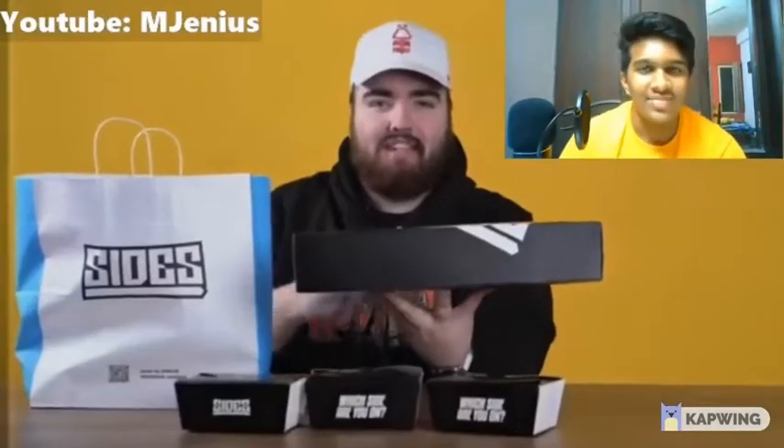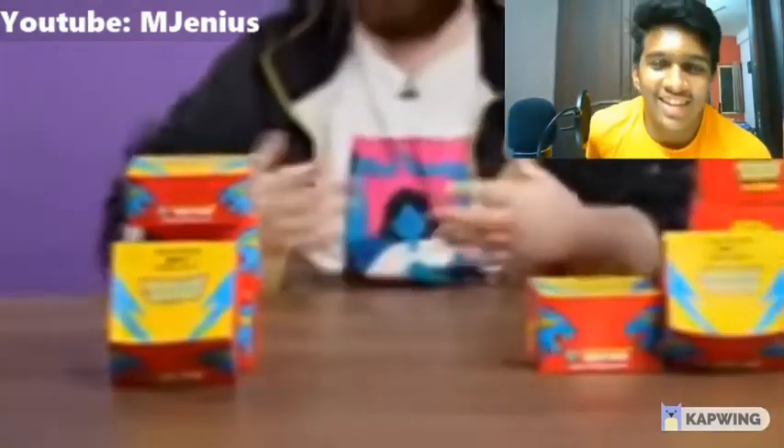I tried the Sidemen restaurant - that was very, very good, I really enjoyed it. Now it's time to try someone who's not from the UK, who's from overseas, who has possibly been in the UK.